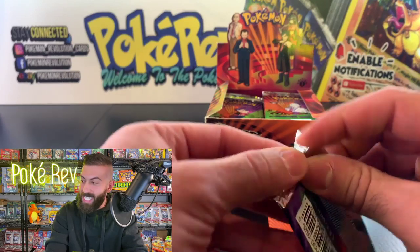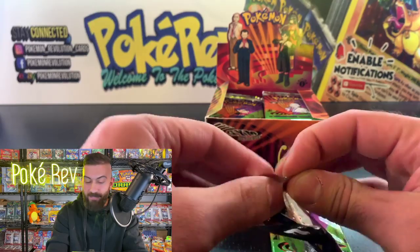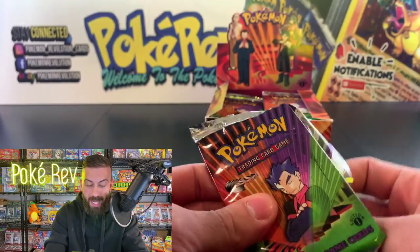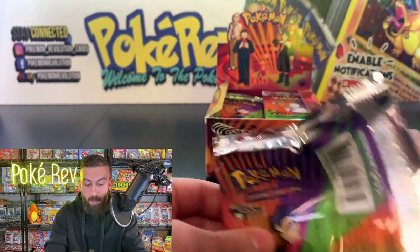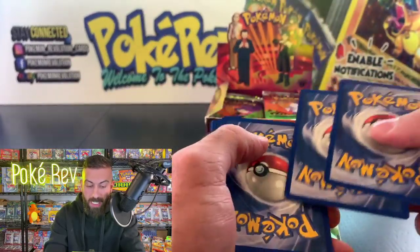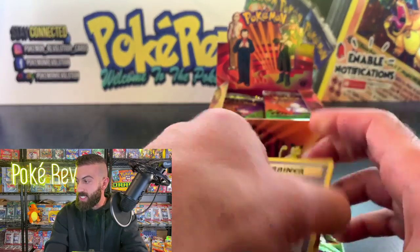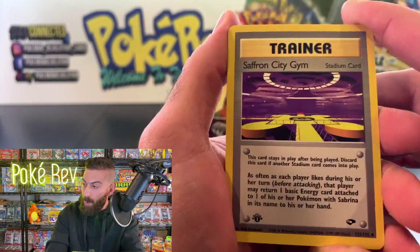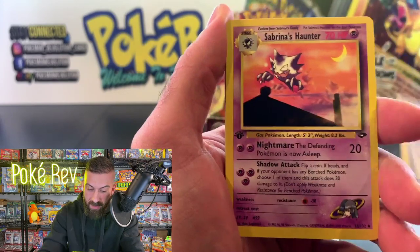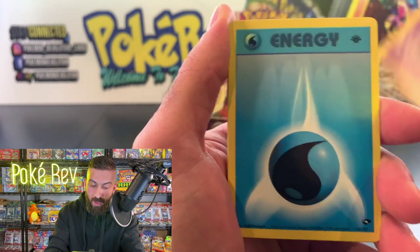Richard Lee says Sabrina is his favorite gym leader — that's awesome. If you guys remember the episode of Pokémon with Sabrina, that was one of the most memorable ones. JB says this is their favorite set of all time and favorite Pokémon is Arcanine. Let's get started — we got a Saffron City Gym, Sabrina's Haunter, an uncommon card.